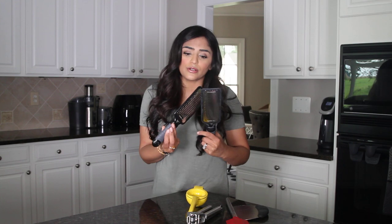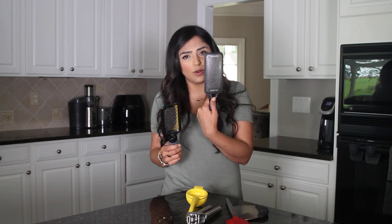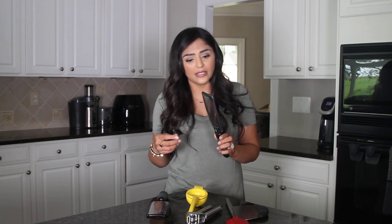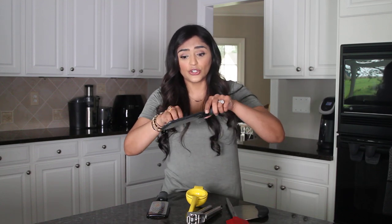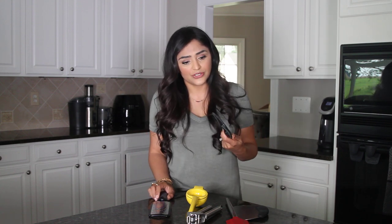Last but not least are these microplanes. I do a lot of grating and these are great. I have one that's fine, meaning the holes are a lot smaller. This one's great when you want your garlic really pasty and more on the liquidy side, especially in a dressing where you want the garlic to incorporate well and you're not going to be cooking it. When you grate the garlic, it comes out so fine. Same thing with ginger — it's great.